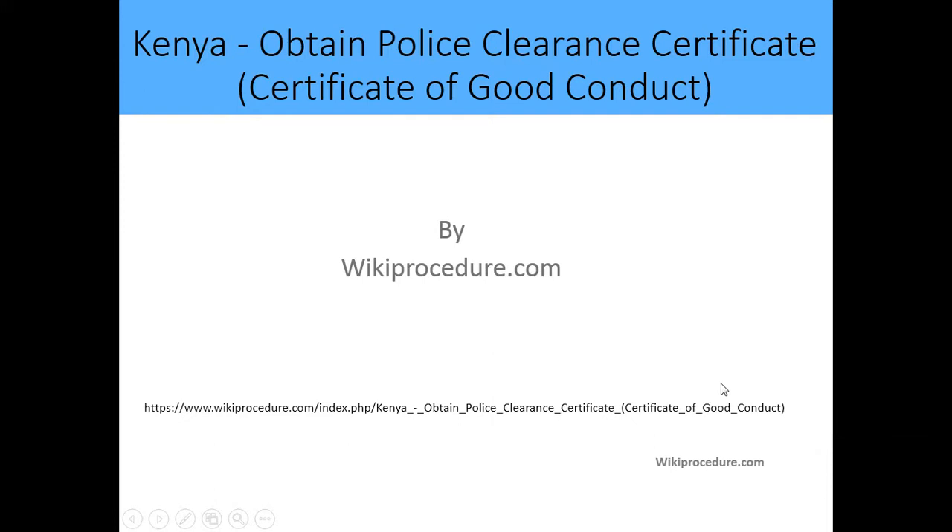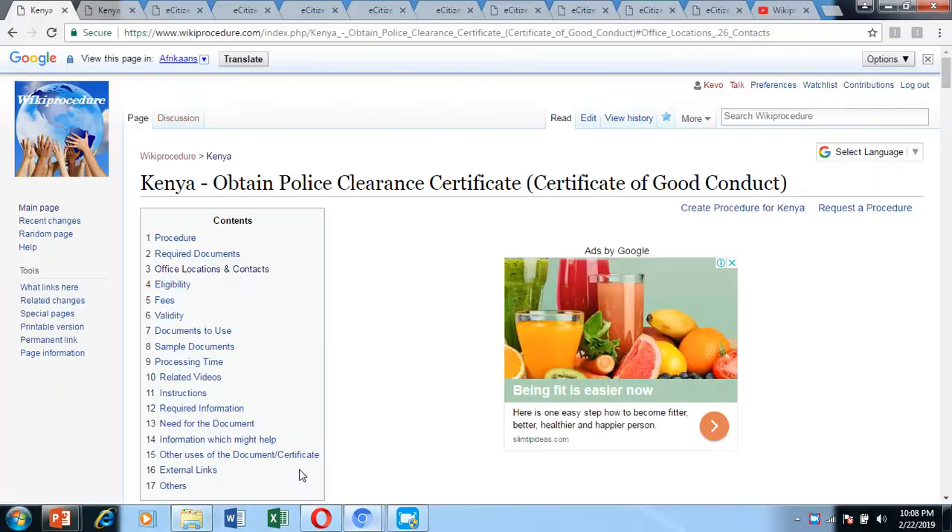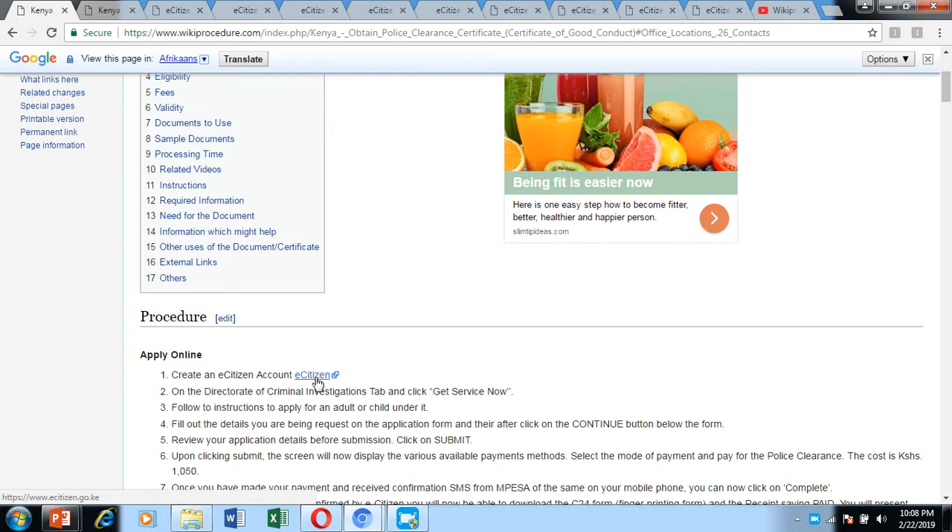Hello, welcome to another WikiProcedure video. Today we are going to see how you can obtain a police clearance certificate, or certificate of good conduct, in Kenya. Down below we have given you a link which will direct you to our WikiProcedure website where we have provided a detailed account of the procedure, including external links to websites and online application portals such as the e-Citizen portal, which is very instrumental in the application process.